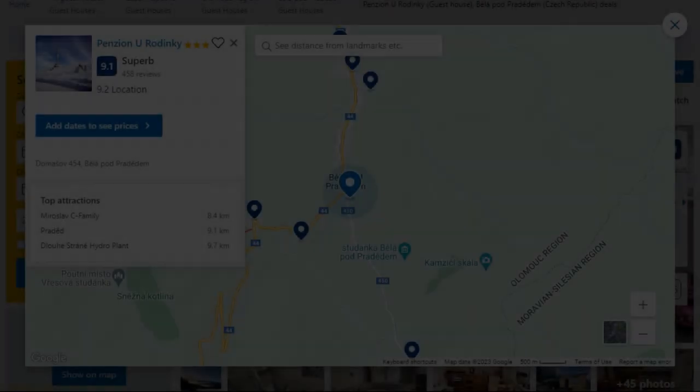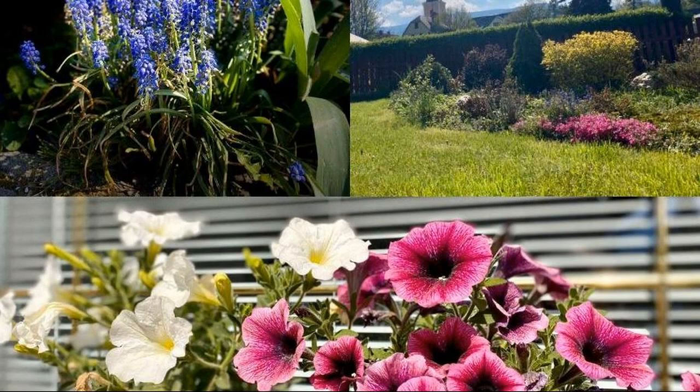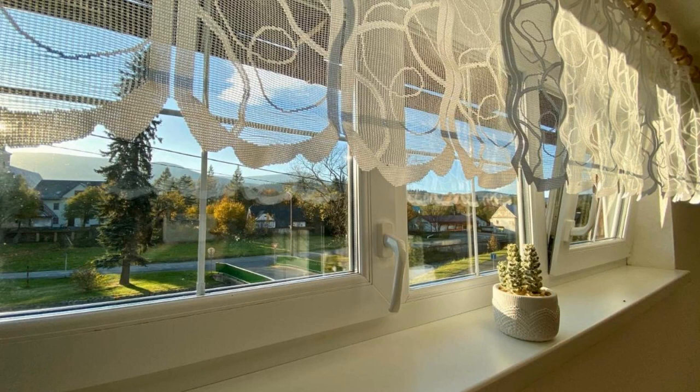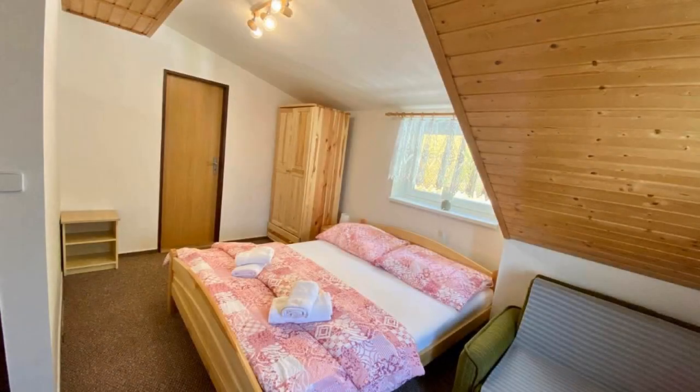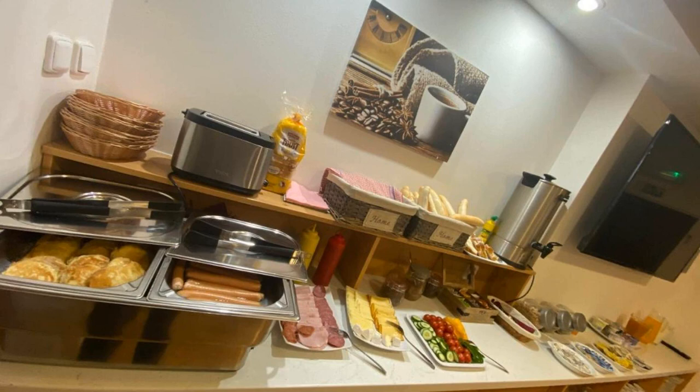Number 4. This is a 3-star property. The location of the property is fine and the guests love walking around the neighborhood. Check-in time is 2 pm and check-out time is 10 am. Guests are required to show a photo ID and credit card at check-in. Pets are not allowed in this property. There are 10 types of rooms available on booking.com.